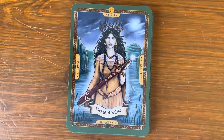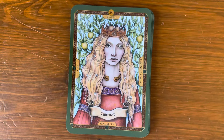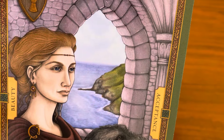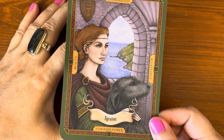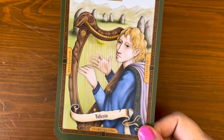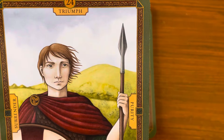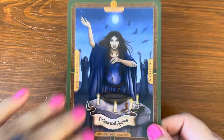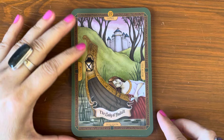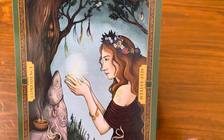Continuing: Morgan le Fay, The Lady of the Lake, Merlin, King Arthur, Guinevere, Igraine — or Igrayne, I'm not sure how that's pronounced — Taliesin, The Lady of Shallot, Nimue — or Neemune — apologies, I'm not familiar with all of the names.